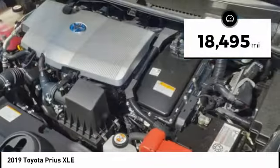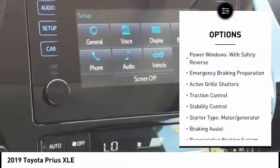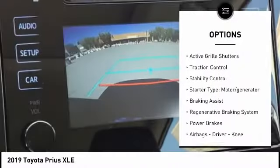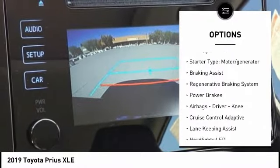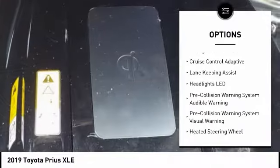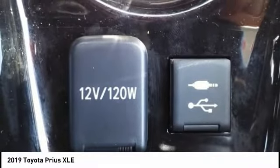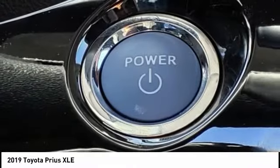This vehicle has less than 20,000 miles. Here are some of this vehicle's great options: power windows with safety reverse, emergency braking preparation, active grill shutters, traction control, stability control, starter type motor generator, braking assist, regenerative braking system, power brakes, airbags — driver and knee.